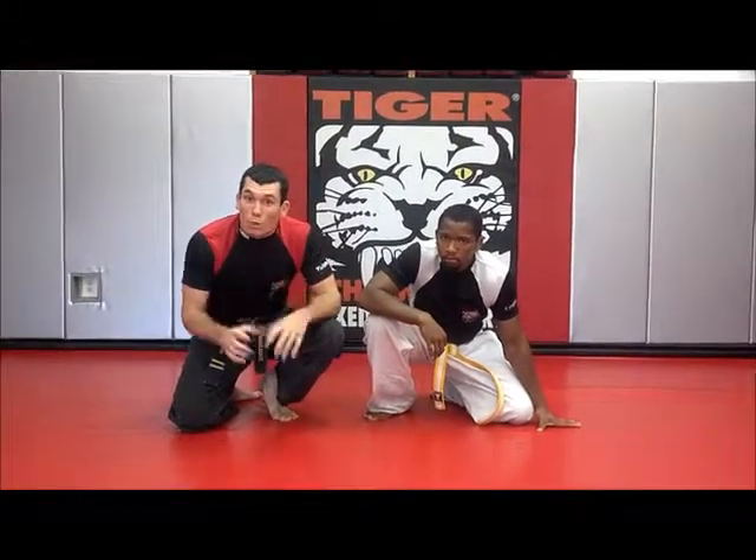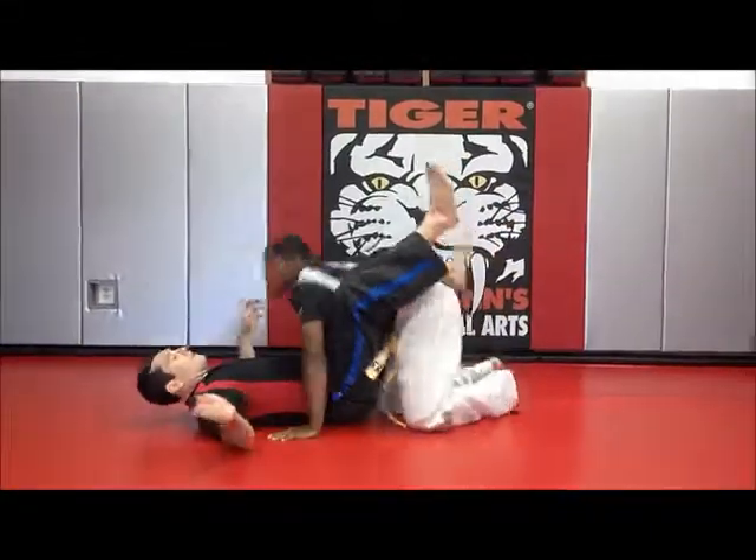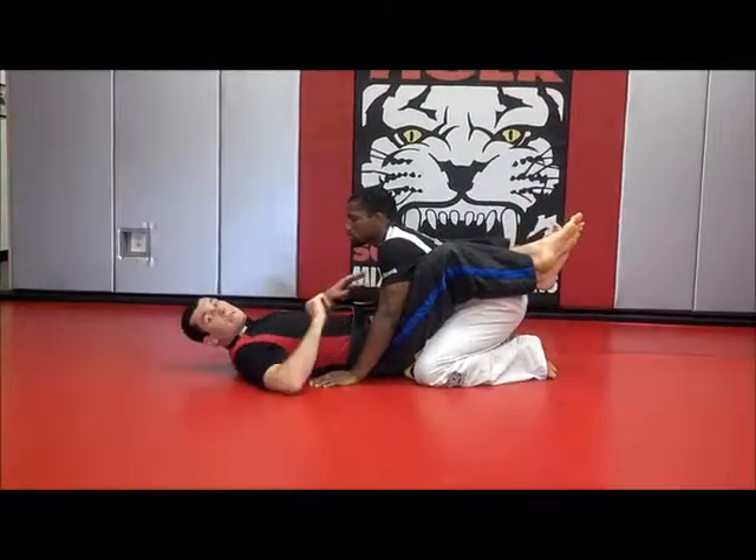You can kind of see where they'll work in a real grappling situation. So we'll start from the guard. What I'm going to go for first is that pelvis sweep.